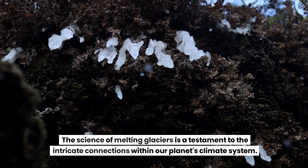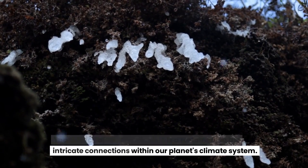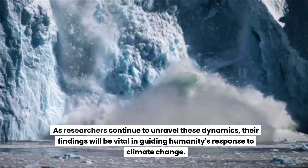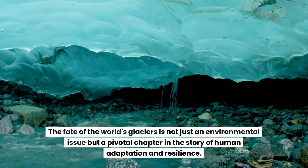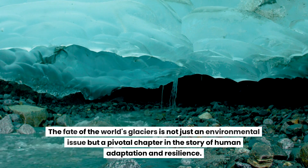The science of melting glaciers is a testament to the intricate connections within our planet's climate system. As researchers continue to unravel these dynamics, their findings will be vital in guiding humanity's response to climate change. The fate of the world's glaciers is not just an environmental issue, but a pivotal chapter in the story of human adaptation and resilience.